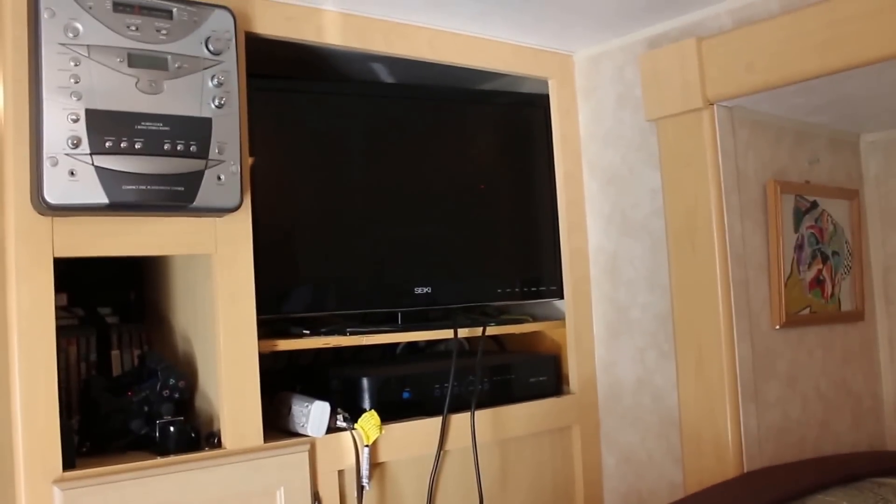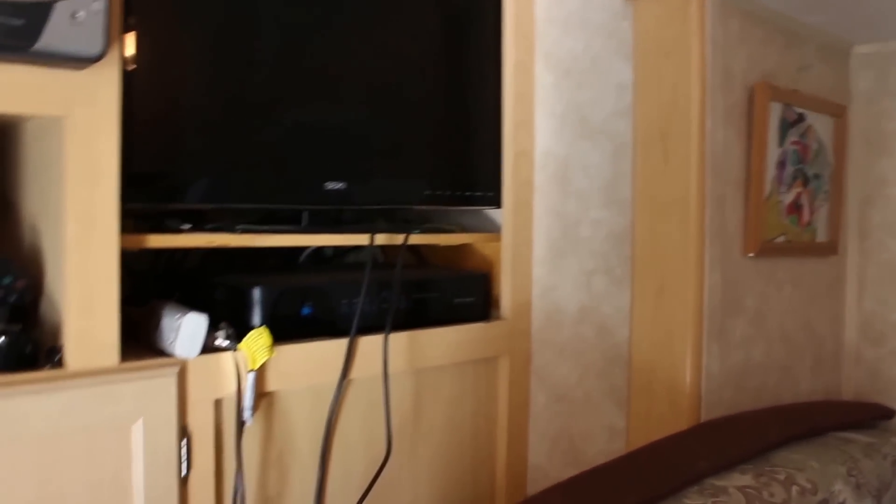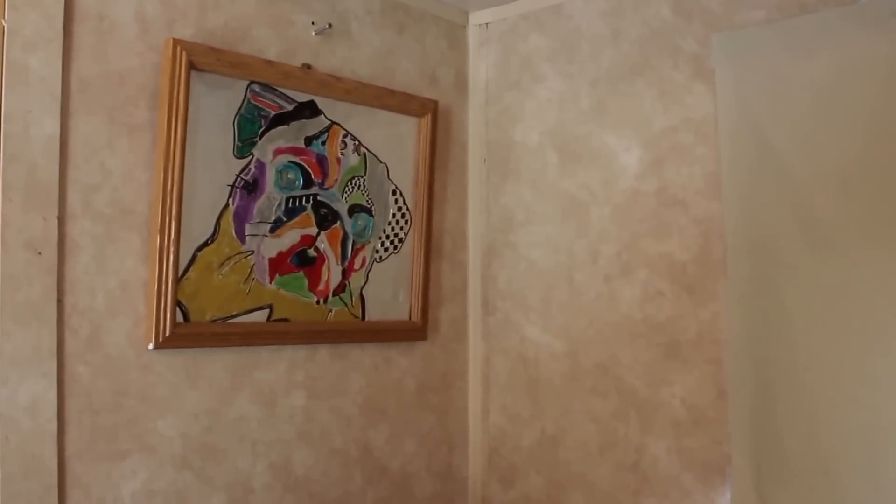We have our TV, PS3, we have cable — everything. And here is a nice plug that I drew in Yuma. As you can see, the curtains aren't done; we're in the process of remodeling.